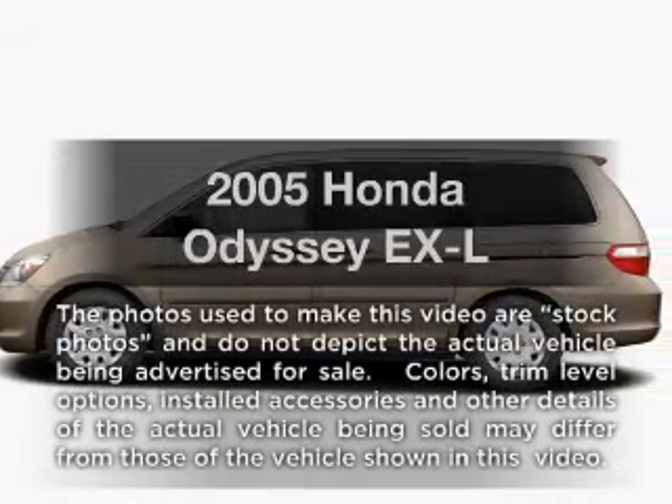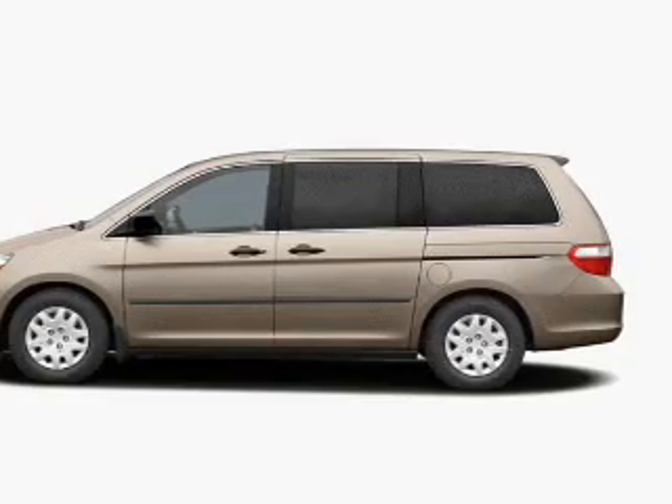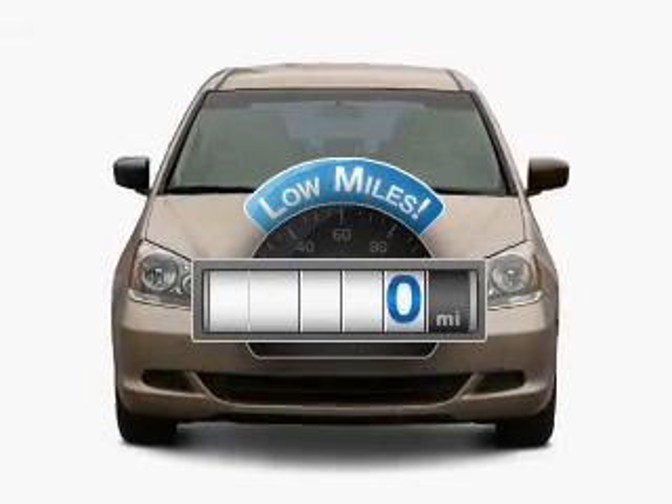Introducing the 2005 Honda Odyssey. If you're looking for an automobile with great attributes, look no further. A low odometer reading makes this vehicle a great value at this price.